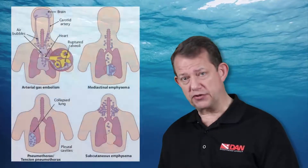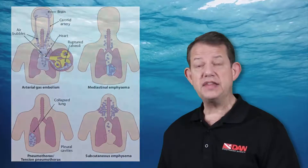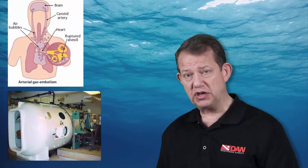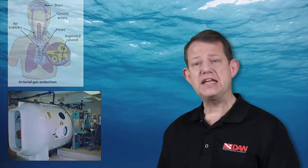If there are other symptoms — which may include pneumothorax or arterial gas embolism — then the person may need a chest drain for the pneumothorax and recompression for the arterial gas embolism.